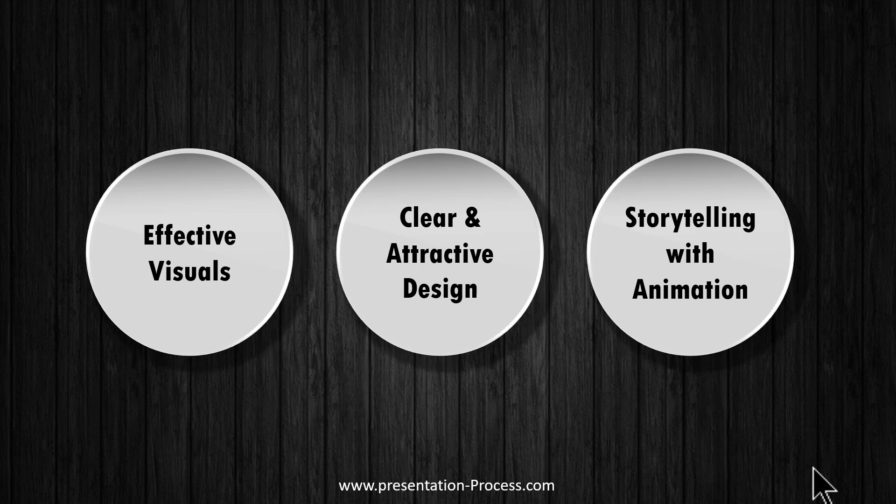We have planned to improve the slides based on a simple framework with three points. We will try to do every makeover using these three metrics, so it is easy for you to adopt the same three metrics whenever you try to improve your slides as well.